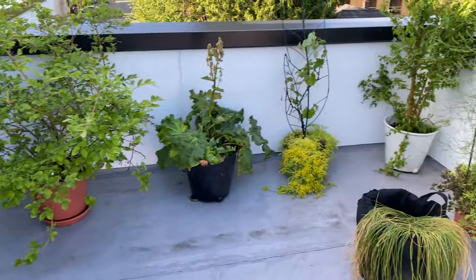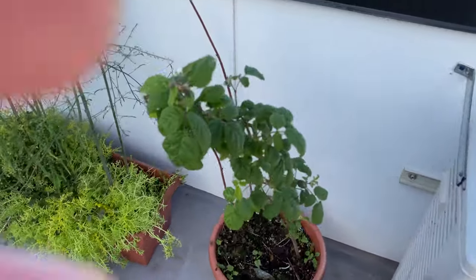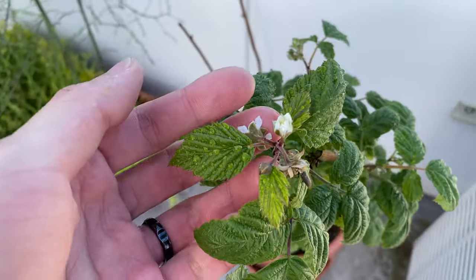It's May 16, 2021. As you can see, I rearranged the garden. Let's start with the raspberry. Here you can see the flowers have opened.